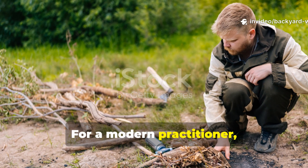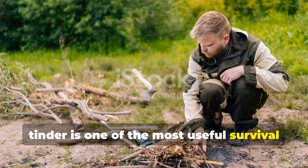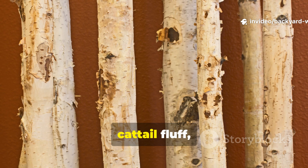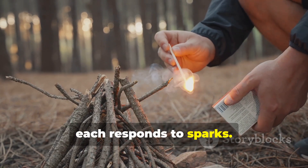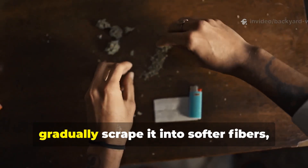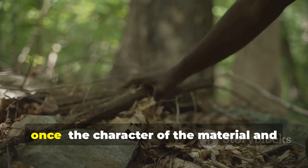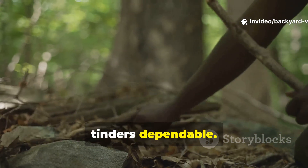For a modern practitioner, learning to identify and prepare natural tinder is one of the most useful survival skills you can develop. You can collect punkwood, birch bark, cattail fluff or bracket fungus and experiment with how each responds to sparks. One of the best exercises is to take a piece of amadou or similar material and gradually scrape it into softer fibres, then test how easily it takes a spark from flint and pyrite. This process teaches you two things at once: the character of the material and the discipline required to make natural tinders dependable.